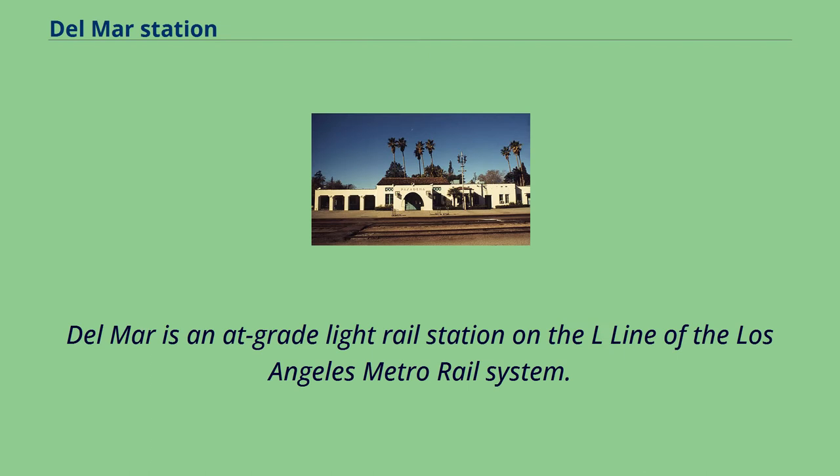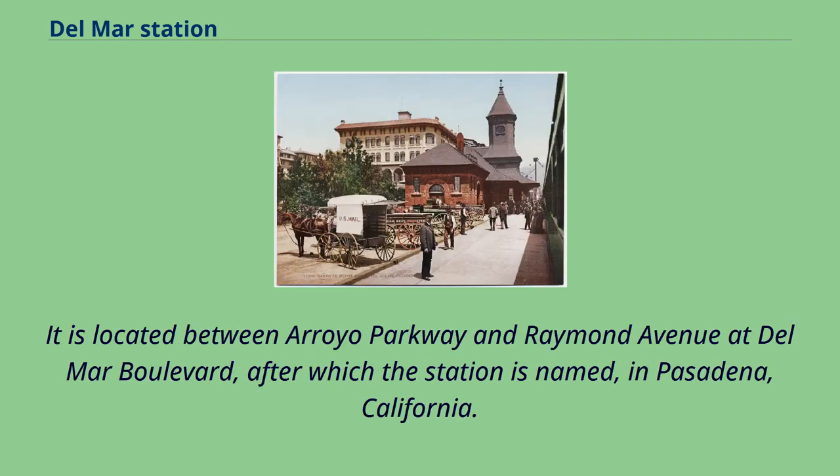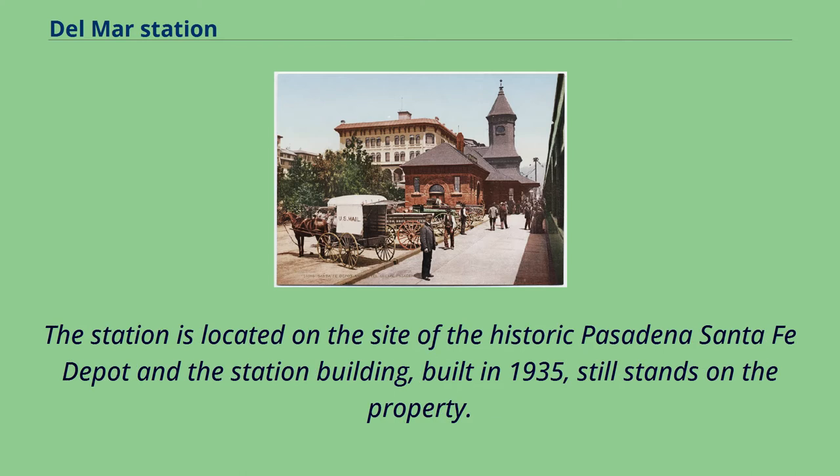Del Mar is an at-grade light rail station on the L line of the Los Angeles Metro Rail System. It is located between Arroyo Parkway and Raymond Avenue at Del Mar Boulevard, after which the station is named, in Pasadena, California. The station is located on the site of the historic Pasadena Santa Fe Depot, and the station building, built in 1935, still stands on the property.